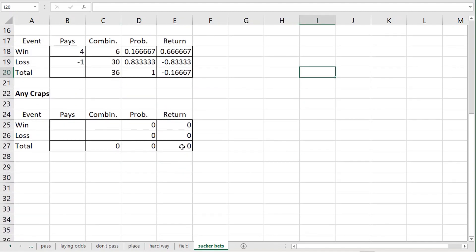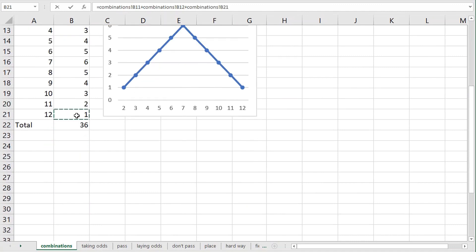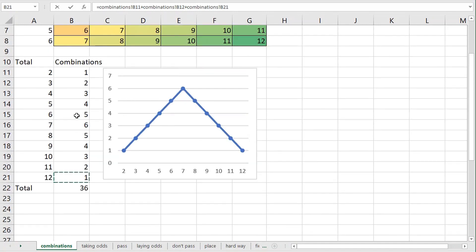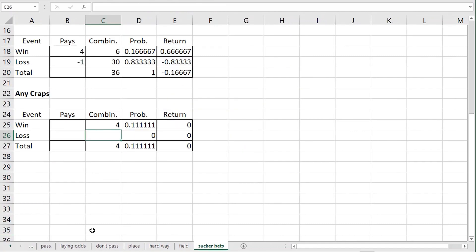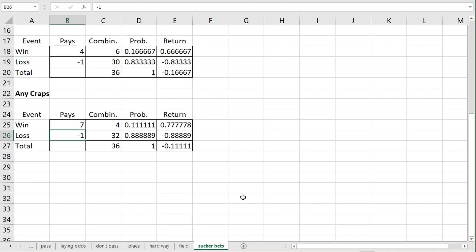How about the any craps bet? It wins on a total of two, three, and twelve. There is one way to roll a two, two ways to roll a three, and one way to roll a twelve — four ways total that you can win that bet, and thirty-two ways you can lose. Wins on that pay seven to one for a house advantage of one point one one percent. Those are all the sucker bets in the middle of the table, not including the hard way bets, which I covered in part three.